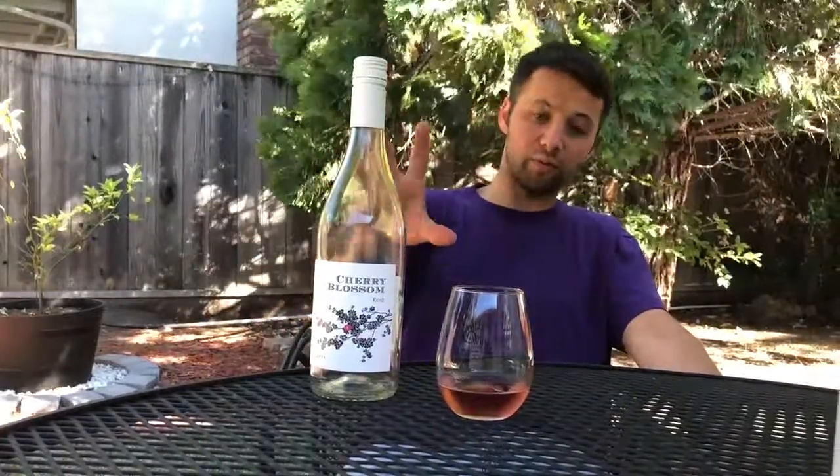The bottle's cool. You can put flowers in it after you're done. It's even prettier when the wine is actually in it, but of course it's gone now. So you got to check out the Cherry Blossom from Trader Joe's, but remember, it's what you like.